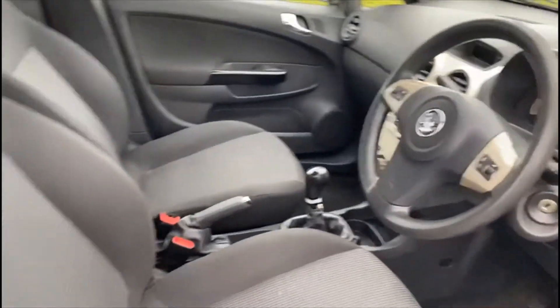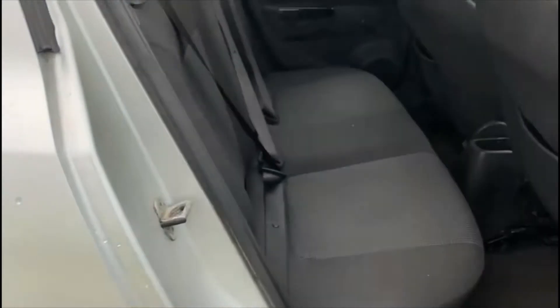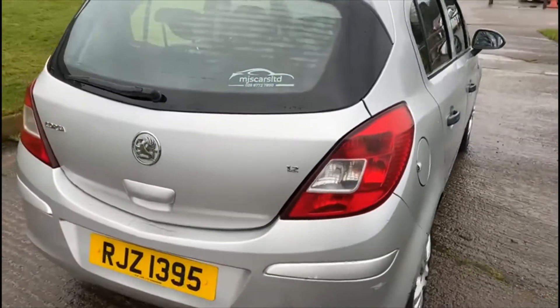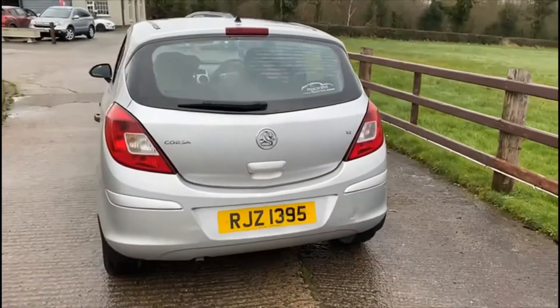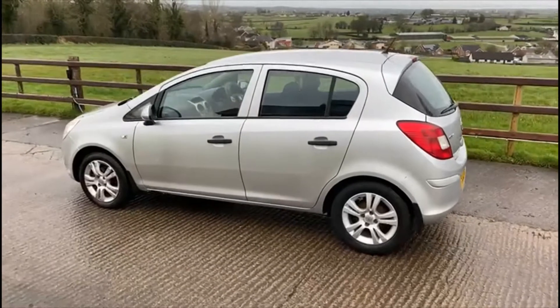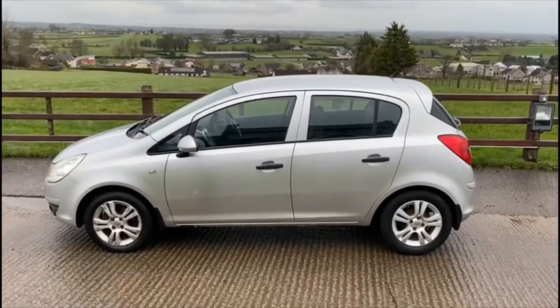The interior is clean. Don't hesitate to give us a call — test drives are still more than welcome. Thank you for watching this video.